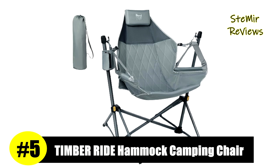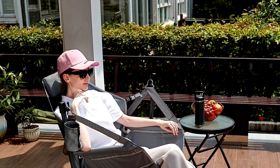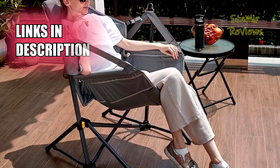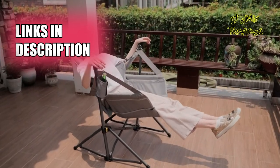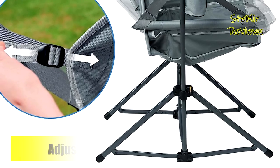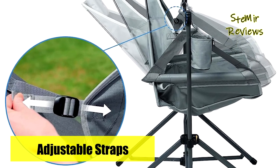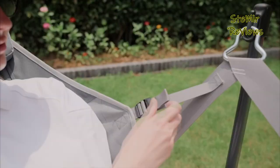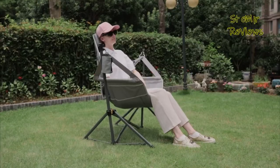The Timber Ridge brand has secured a commendable 5th place in our rankings, making it an exceptional option for those seeking hammock camping chairs. This swinging camping chair, complete with padded fabric and a pillow, promises a de-stressing and relaxing outdoor experience. The chair's adjustable backrest allows you to find the most comfortable sitting or lying position. Crafted from sturdy steel, this folding hammock chair ensures stability and can support up to 300 pounds. The inclusion of an auto-lock system when fully open guarantees added stability and safety.